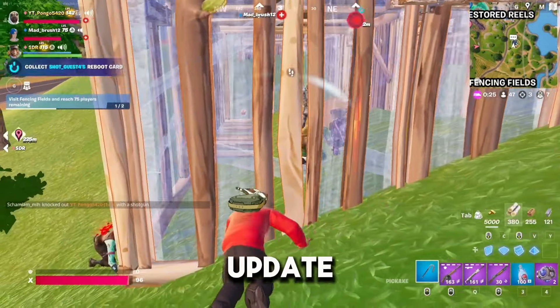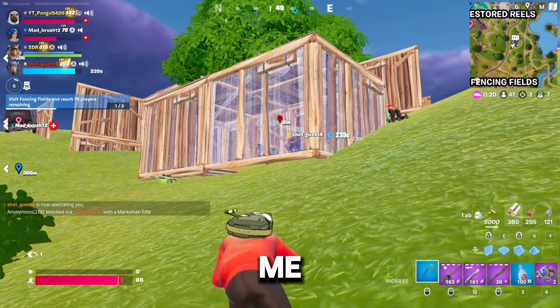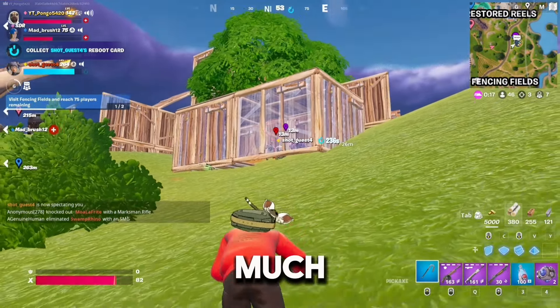There may be another mini update before then. At least this is a W addition, so finally — well done Epic. Let me know your thoughts on this in the comment section below, and thank you so much for watching.